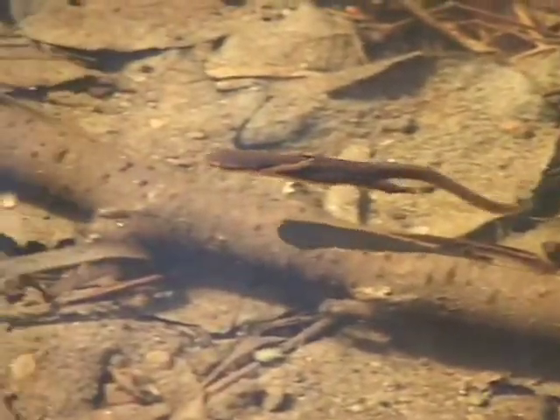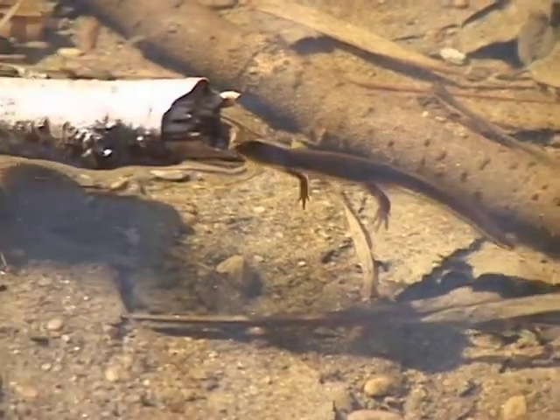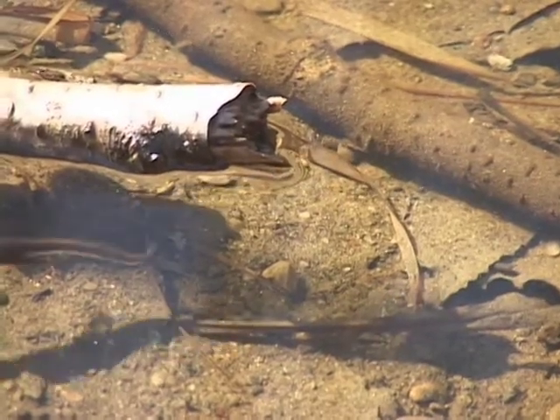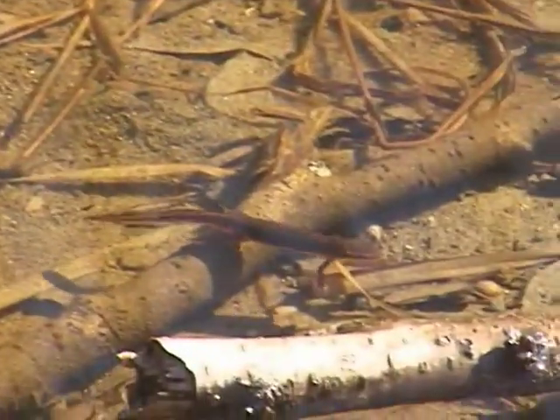The eastern newt is unique in New England in that it's our only newt species. Newts are actually a type of salamander, but they're a type of salamander with bumpy, cornified skin, and it's a species that does not have vertical grooves along the sides, called costal grooves.